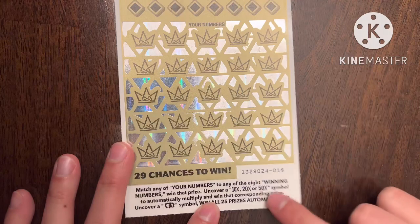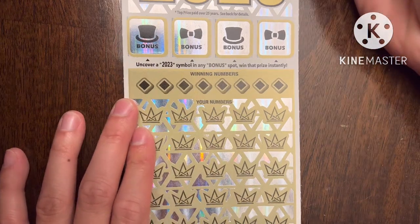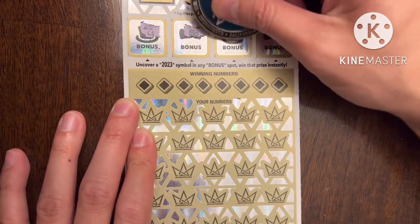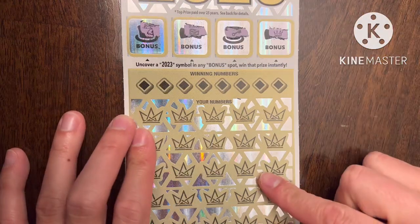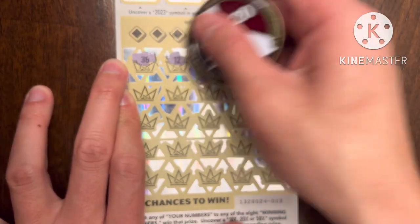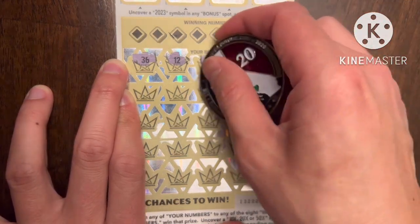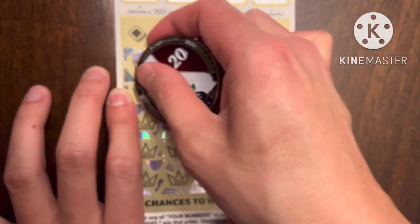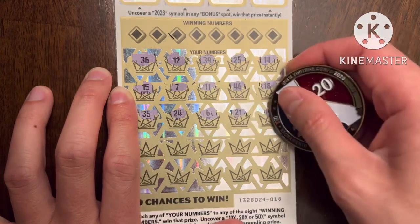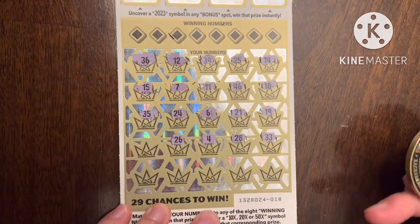I would love to find that 50x or win symbol, or a multiplier — I haven't found one at all yet. I am a money magnet looking for that 2023 symbol. In the bonus section I got a chest, a key, and a crown — so no 2023 up there. Let's see down here if we can find that win symbol. Got 36... this ticket has tons of glitter, which is probably why I haven't played it in a while. The numbers revealed so far: 15, 35, 24, 6, 21, 19, 33, 28, 4, 26.